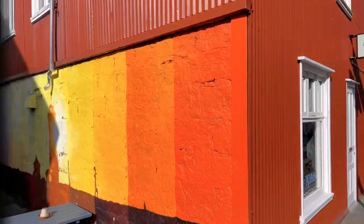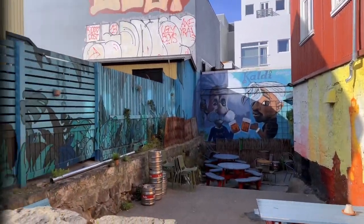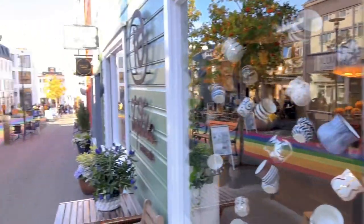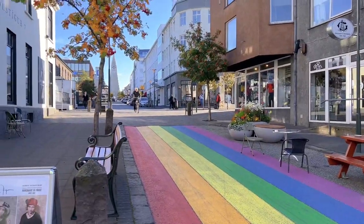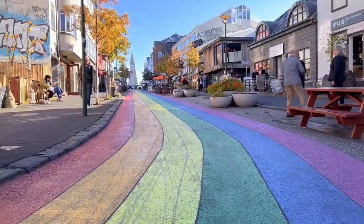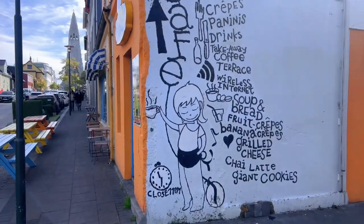Reykjavik is filled with character and colour. Within minutes of walking, you will notice bright colours on the architecture and graffiti on the walls, which makes your walk more interesting.